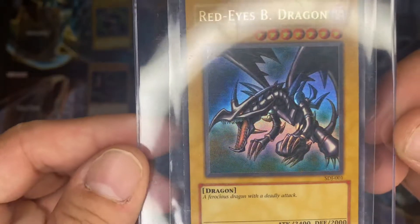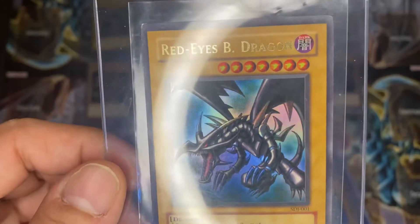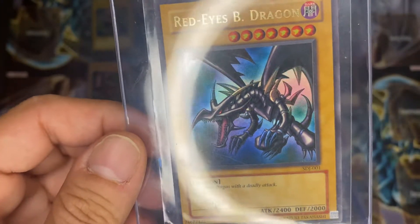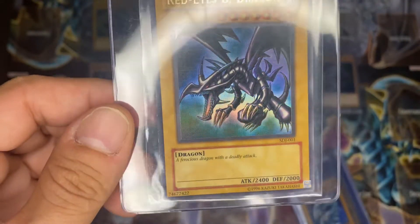And here we got the SDJ — sorry, the Joey Starter Deck, 2003 card — Red Eyes Black Dragon. Another dope card.